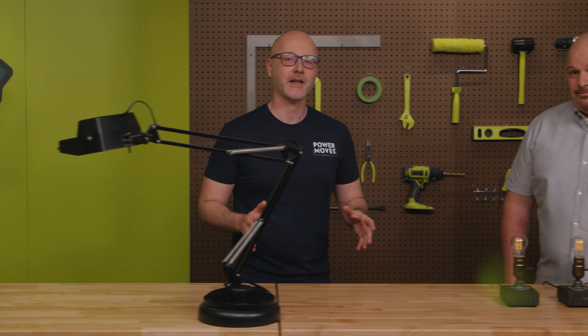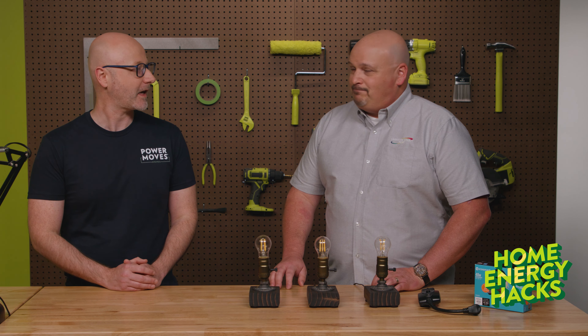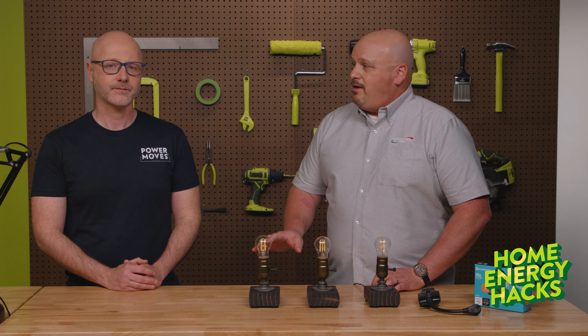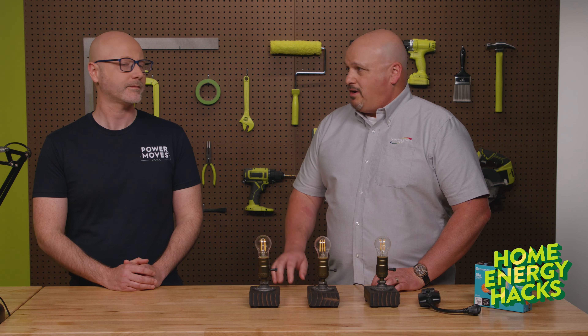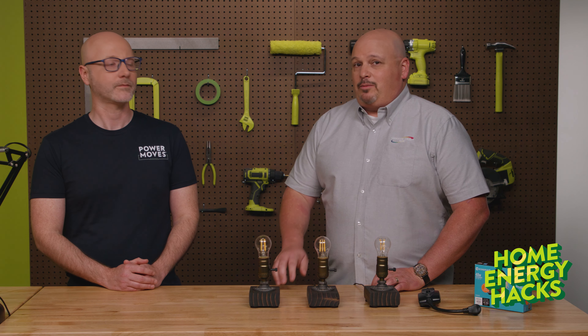Today we're talking about energy efficient outdoor lighting, and our friend Jake Taylor from LaGrange County REMC is here to help. Thanks for having me, Alex. So what goes into effective outdoor lighting design? Homeowners should focus on the height and the location of the lights to get the best coverage. Poor distribution can create too much lighting in some areas and dark patches in others.